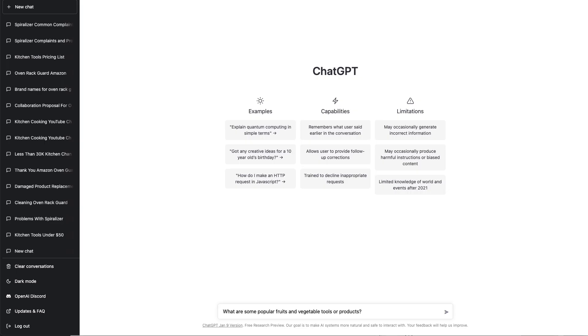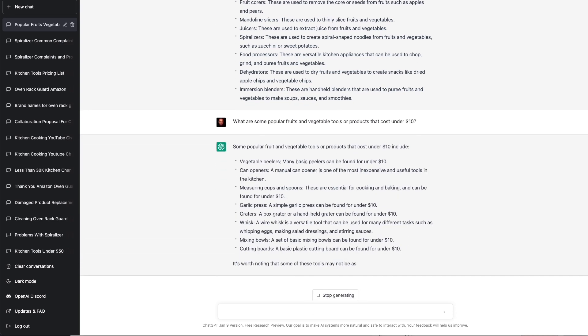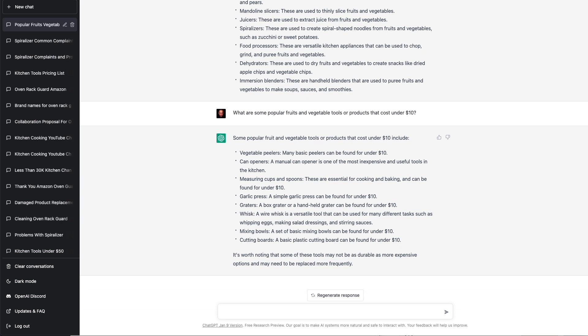This leads us to the sixth way that we can use AI to help us, and this is one of my favorites. We can ask ChatGPT to give us suggestions on what we can bundle the product with. Bundling is one of the best ways to differentiate and add value to your product. Ask: what are some popular fruits and vegetable tools or products that cost under $10? Here are a few inexpensive items that we can easily include as a bundled item.